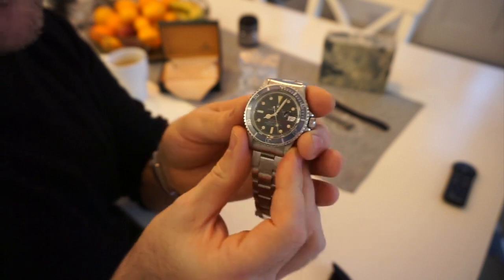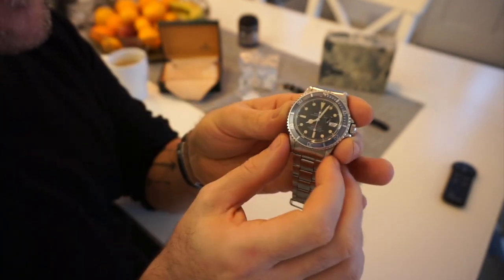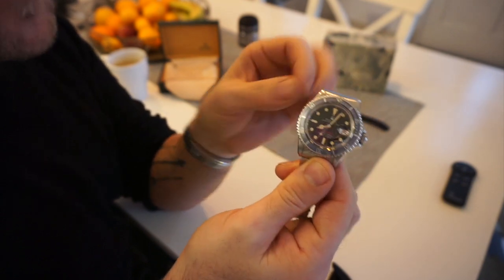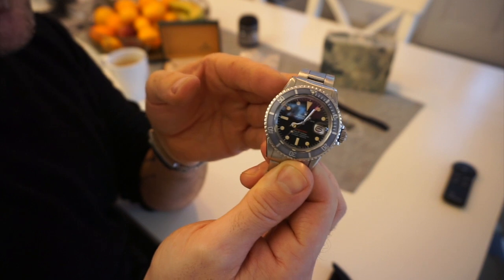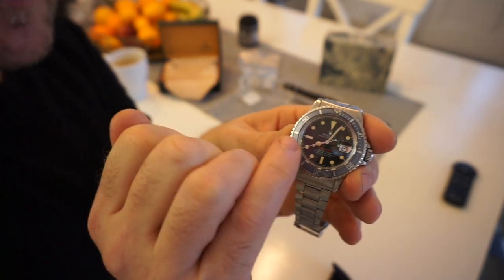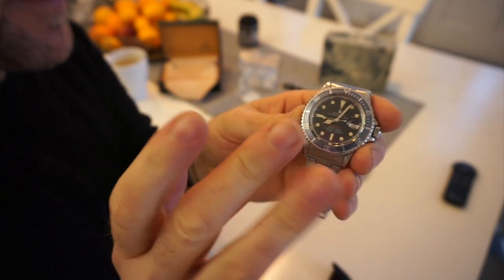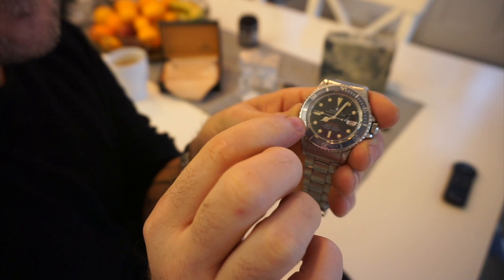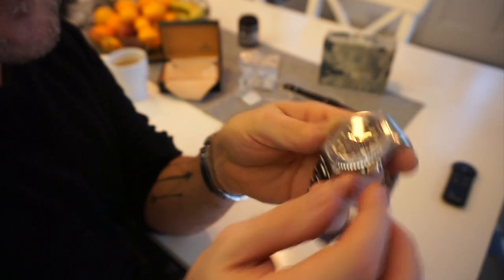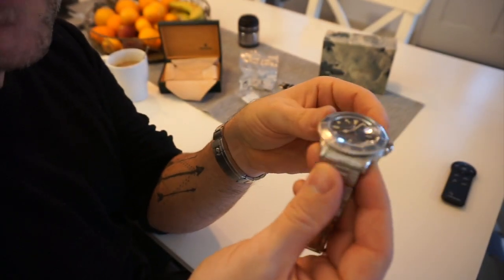This was the first Submariner fitted with a date wheel. Prior to that, the reference 5513 didn't have a date — both are heavily collectible. The Red Submariner is extremely collectible because when it was first released around 1969, the Submariner came in both white and red dial writing variations.